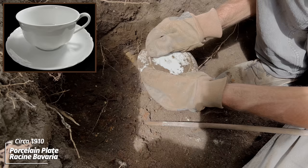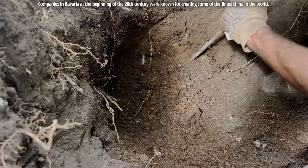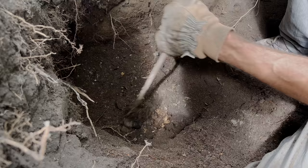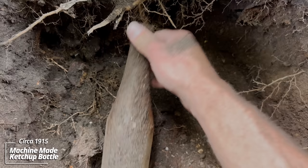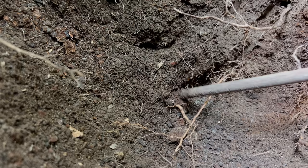That one's almost intact — Racine Bavaria. I've never dug one of those. That is something thin there — wow, that pattern. Oh, hell yeah. Ketchup — oh yeah, Heinz ketchup. Find a lot of those around the Dakotas. These tree roots are brutal.